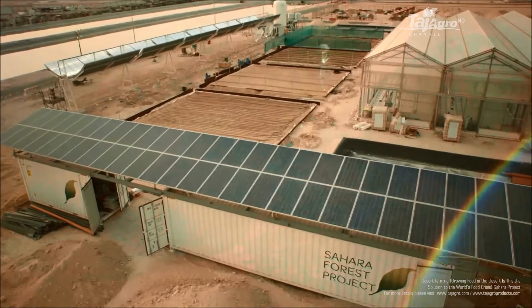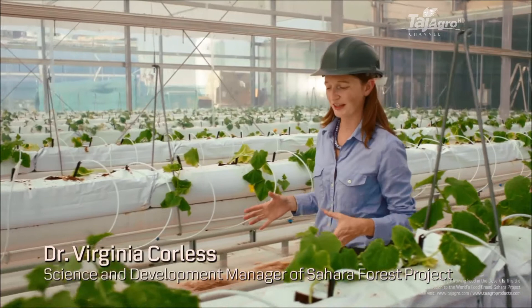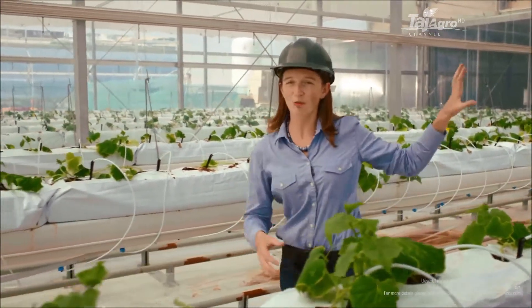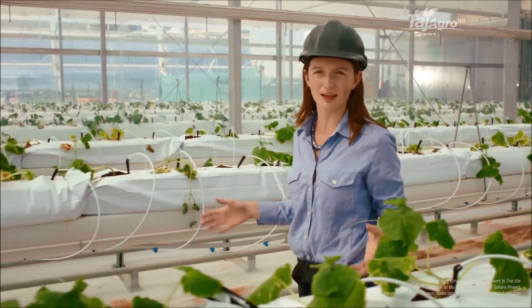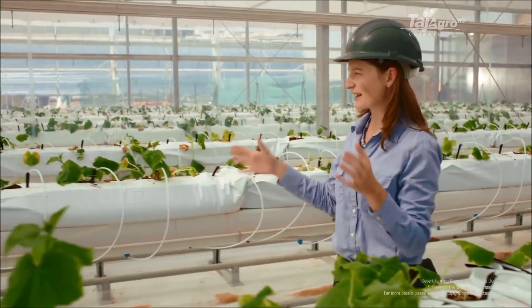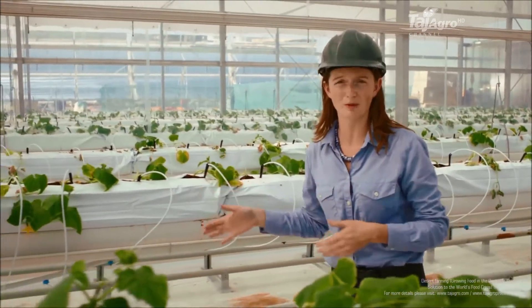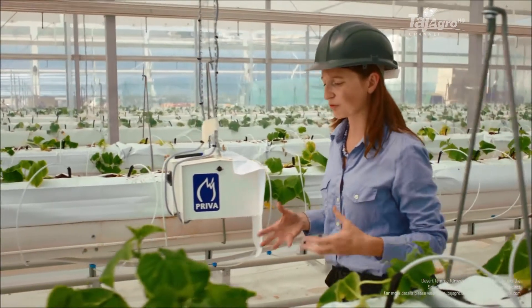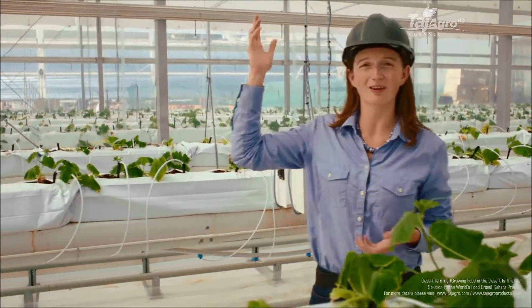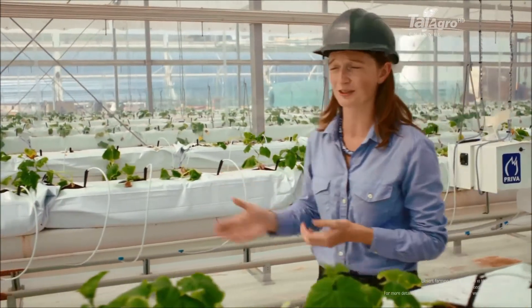Right now we're standing inside the seawater-cooled greenhouse, one of the core technologies of the Sahara Forest Project. Seawater is evaporated into the air to create cooling and humidification in the growing space, creating excellent growing conditions for valuable salad crops like the cucumbers we have here. In addition, the water vapor from the seawater can be condensed back out on the greenhouse roof as fresh water, providing water for irrigation for the plants inside.